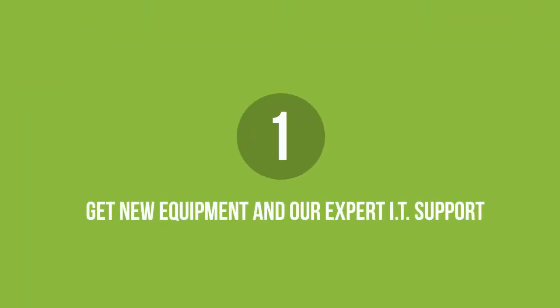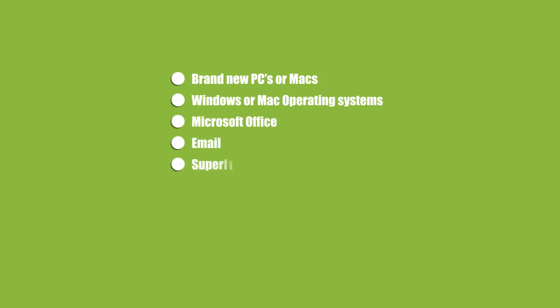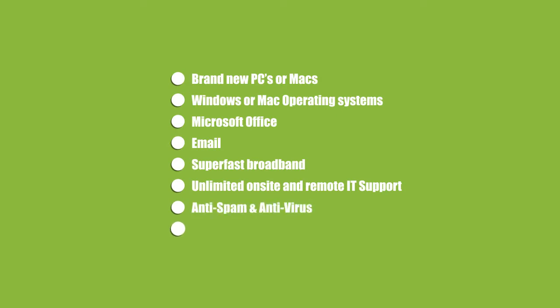1. Get new equipment and our expert IT support. Brand new PCs or Macs, Windows or Mac operating systems, Microsoft Office, Email, Superfast Broadband, Unlimited On-site and Remote IT Support, Anti-Spam and Anti-Virus, Disaster Recovery and Business Continuity.